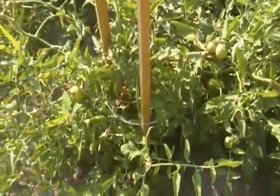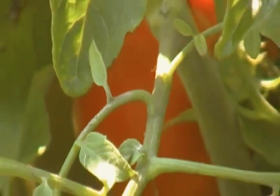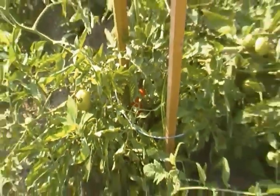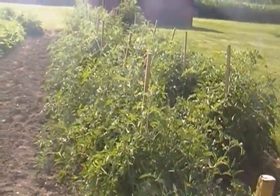We have a ripe tomato that I will be picking later on today. Let's see if I can reach down in this plant and maybe get a picture. You can see a red object right there, so we are starting very slowly to get some ripe tomatoes. The tomato plants are huge — four foot tall and at least four foot across.